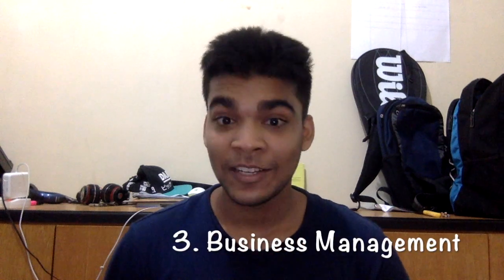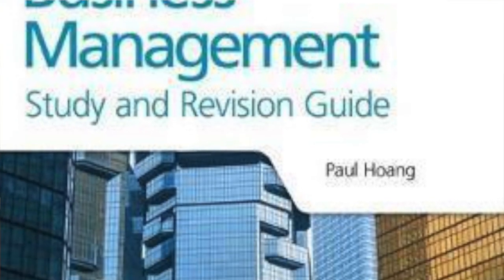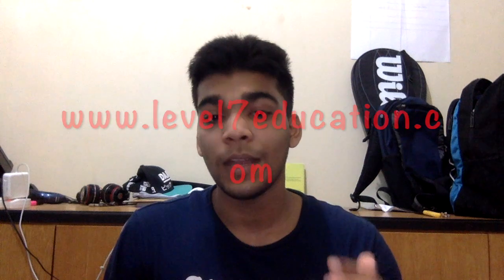Moving on to Business Management — for this there is only one publisher that is just fantastic and that has to be Paul Huang from IBID. His book for Business Management is so fantastic. I highlighted this entire thing studying for exams, and he also has his exam preparation guide. So I studied the first book, the course companion, then I studied this as well and made notes from these books. It was just fantastic. Paul Huang has it all. He even releases a case study guide for Paper 1 and I definitely recommend you buy it.